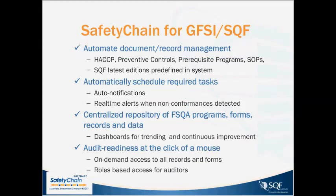What's great about Safety Chain and the relationship with SQF is that the technology can help streamline how you manage your SQF programs through automated document and record management for your HACCP, preventative controls, and SOPs. All of your programs are dynamically interlinked to the core library of your SQF codes, with supported desktop audits and auto-notifications of documents that need review, ensuring everything is continuously audit-ready at the click of a mouse.